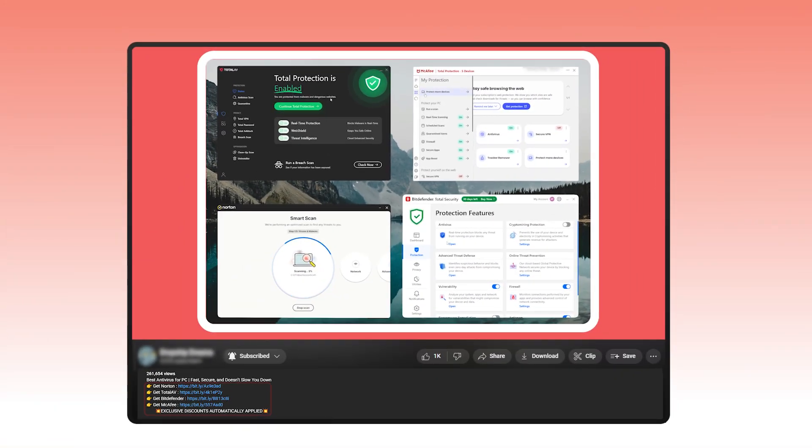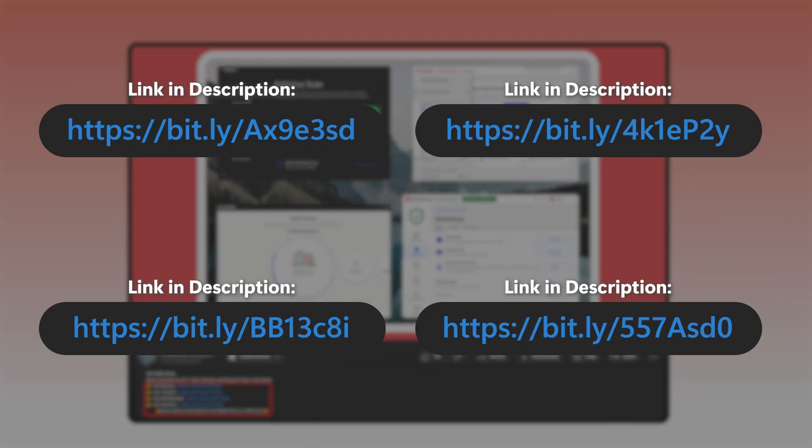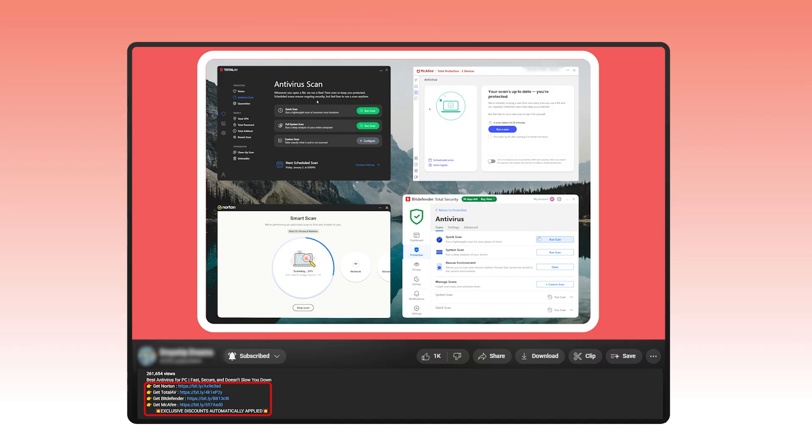If you're considering trying one of the antiviruses mentioned in this video, you'll find all the links conveniently listed in the description below. For most products we talk about, we have special deals that you probably won't find on their websites.